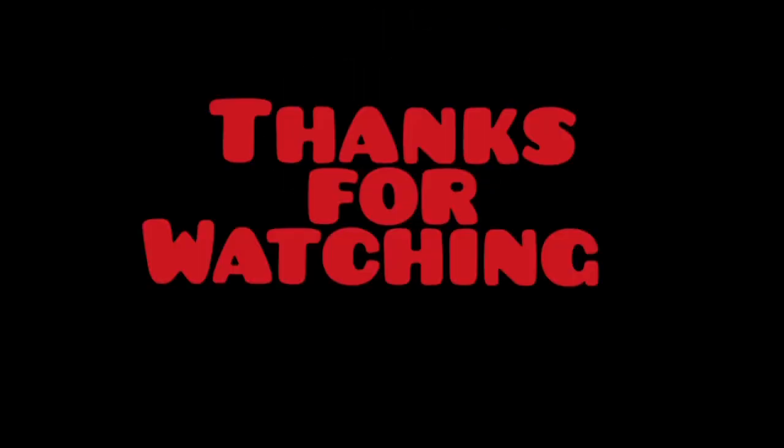Thank you for watching this video. I hope you enjoyed it. If you did, please consider subscribing to the channel, liking the video, and hitting that notification bell — and I'll see you next time.